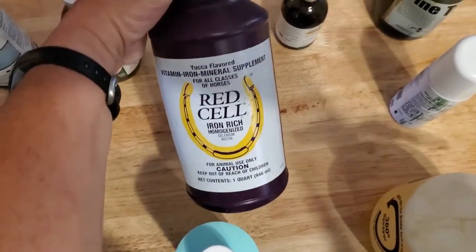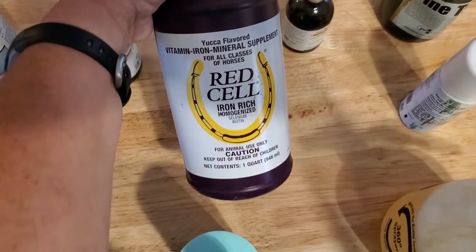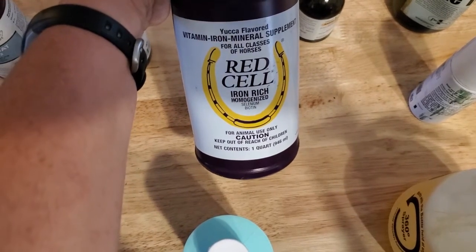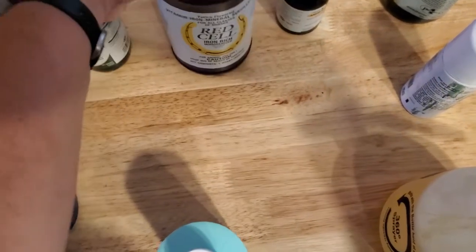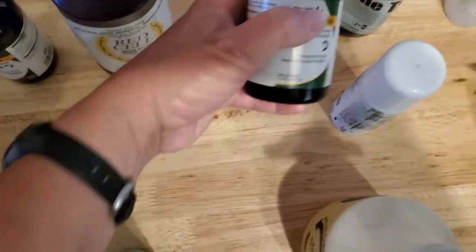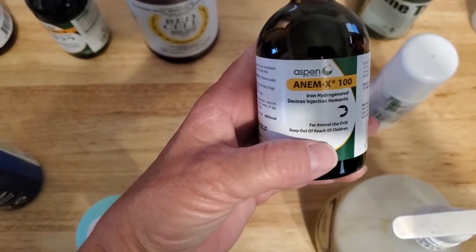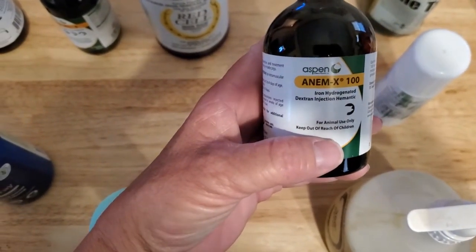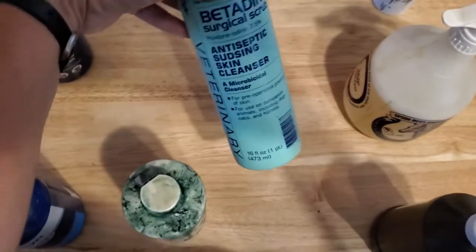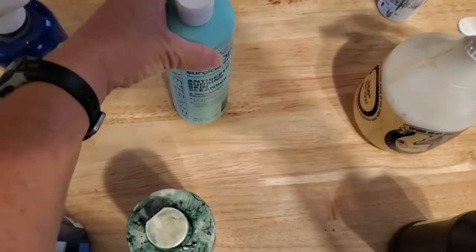I have some Red Cell, which I had for the horses for anemia. You have to be careful using this with sheep as it does have some copper in it — I'd only use it if a veterinarian says to use it and gives you the dosage. I have some injectable iron, which if they're anemic helps with the anemia. I have some Betadine surgical scrub used for cleaning wounds.